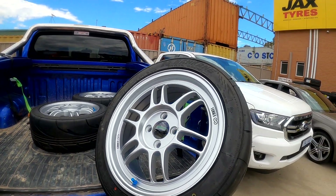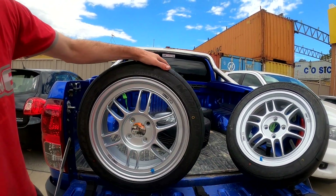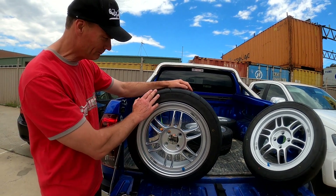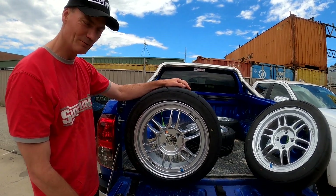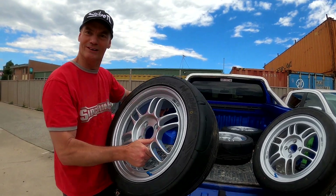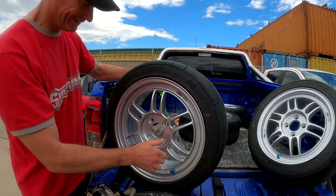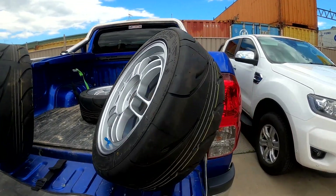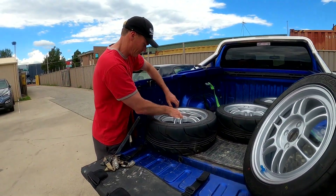Yeah, these are 16x7s, so hopefully they fit in the wheel arch of the old Getz. We'll get the general persuader out if they rub — we won't learn our lesson from the last time. So let's go into Gentec and drop off some other goodies.